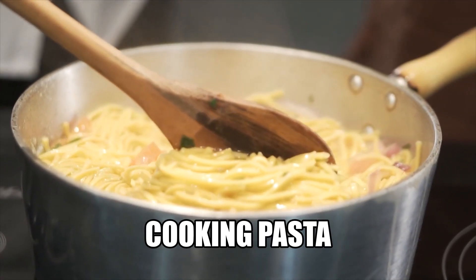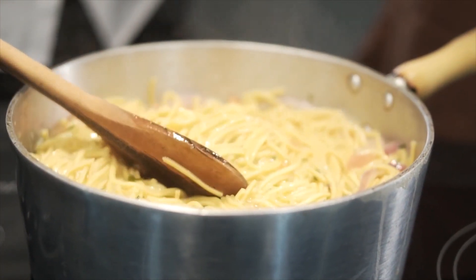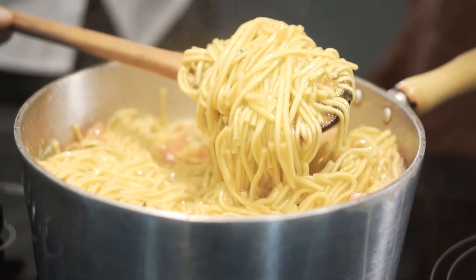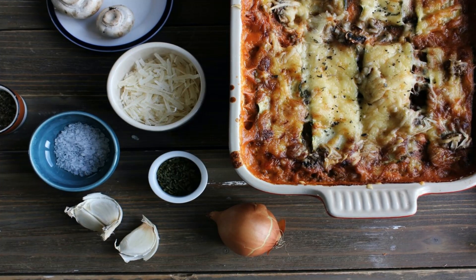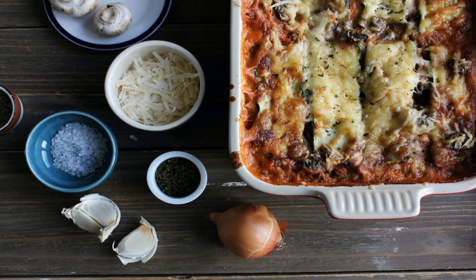Surprisingly, other regional influences found their way into the Forme of Cury recipes, such as Italian dishes. In fact, one sees from the recipes detailed in this book that Southern Europe had a greater influence than France. One great example is a recipe from the 14th century called Laisonne. Today, we notice Laisonne is similar to the modern version of lasagna.